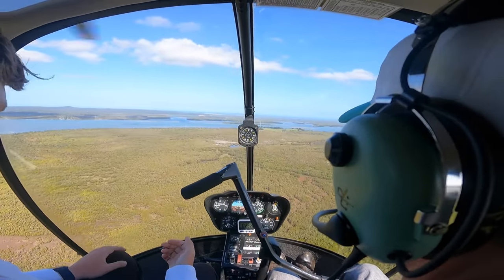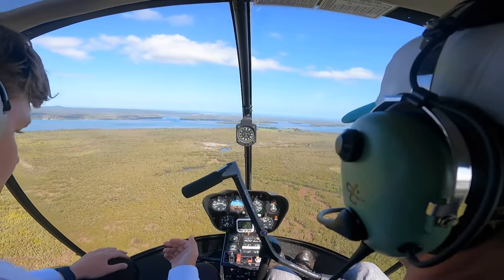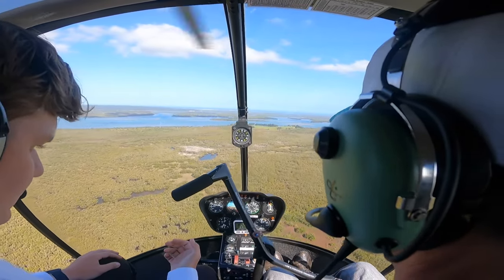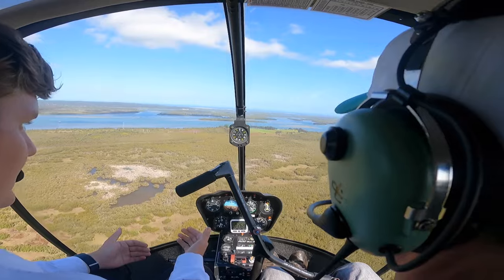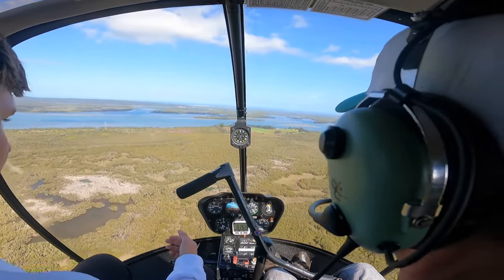53 knots, just holding it here for a second, no climbing or descending on that VSI. About 17 and a half inches — maybe 18. 23 and a half, so we've got 6 inches spare. No tower, but we can do a hover out of ground effect, so we should be able to find our ETL for a spot.